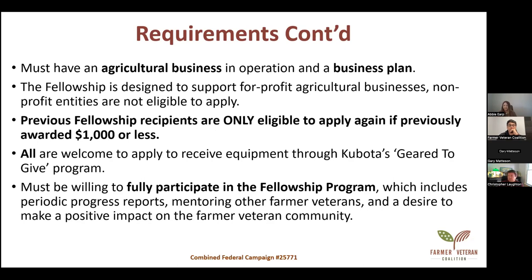If you were awarded $3,000 last year, you would fill out the Fellowship Fund application like normal, and at the end make sure to select that you'd also like to apply for Geared to Give. You must be fully willing to participate in the program, including filling out our survey after the Fellowship Fund cycle is complete, mentoring other farmer veterans, and making a positive impact on the farmer veteran community. The reports and pictures we get back are sent to our funders so they can see the impact.